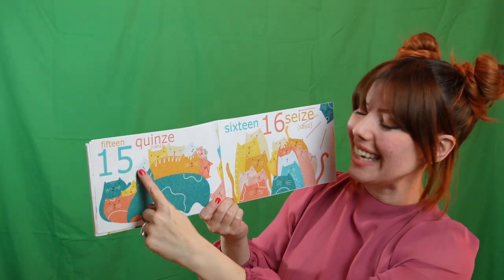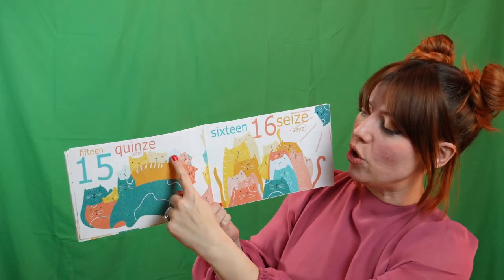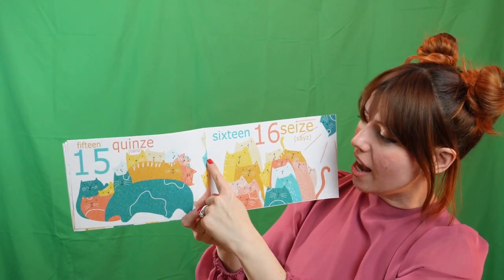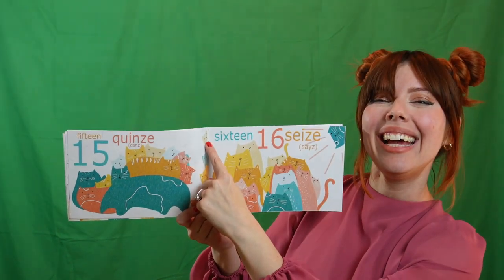Here we go. Un. Deux. Trois. Quatre. Cinq. Six. Sept. Huit. Neuf. Dix. Onze. Douze. Treize. Quatorze. Quinze! Yay!